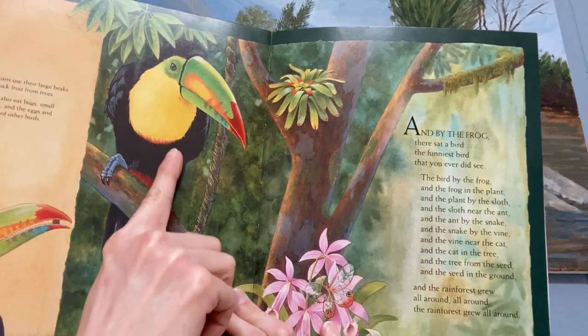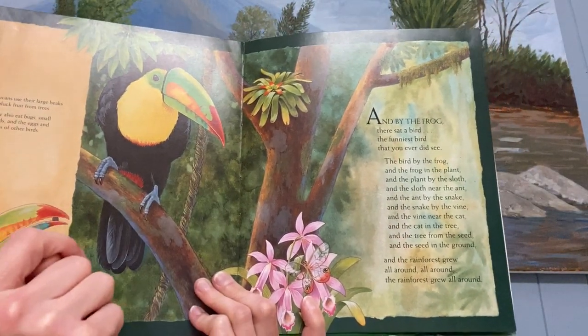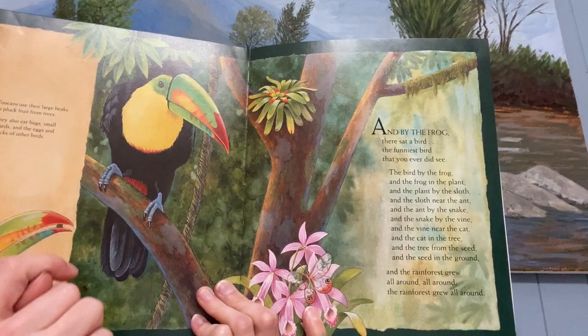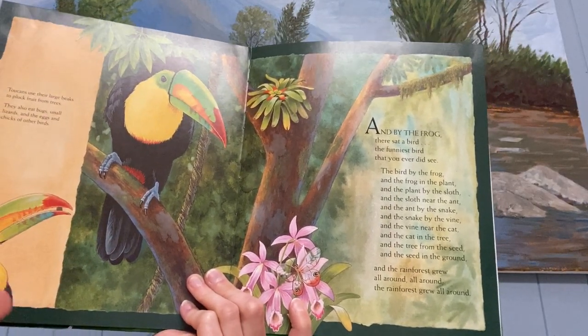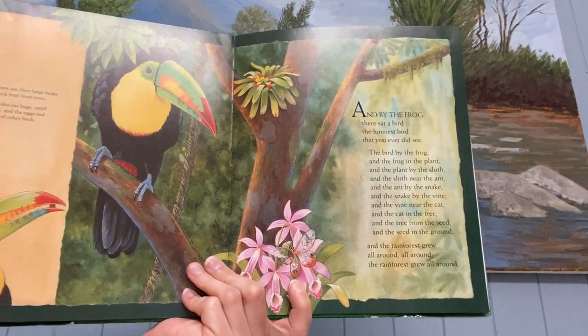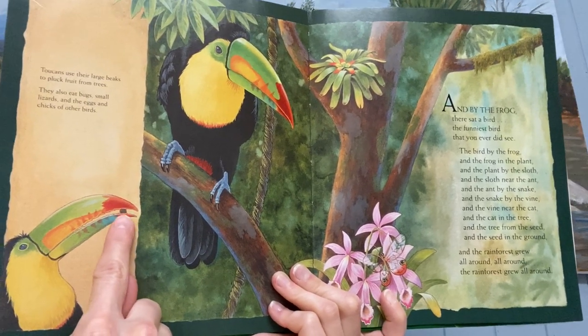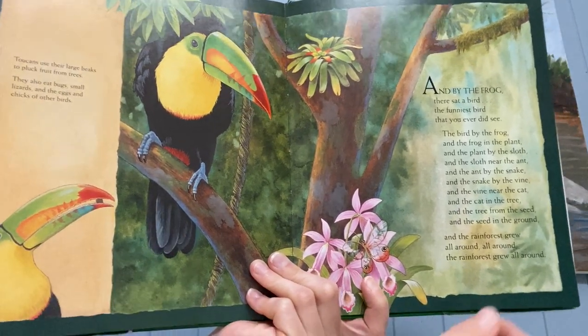Do you see the toucan? Look, he's got that large beak, doesn't he? He's got a huge beak and he uses that large beak to pluck fruit from the trees, to pick fruit from the trees. You see how he can hold it in his beak like that?